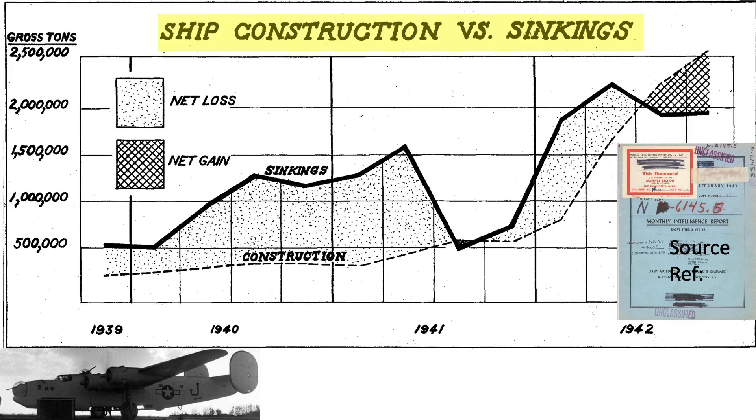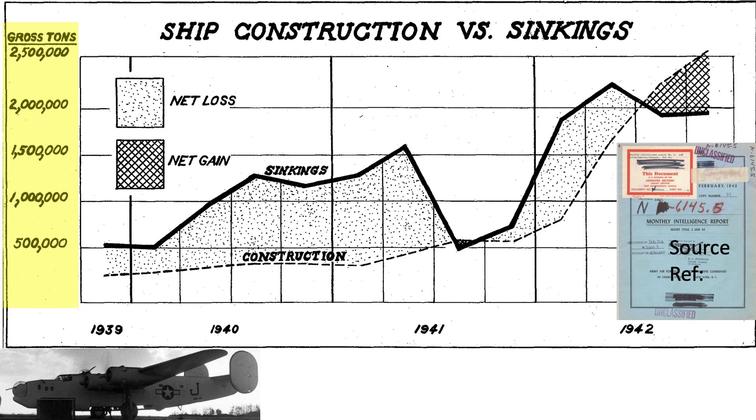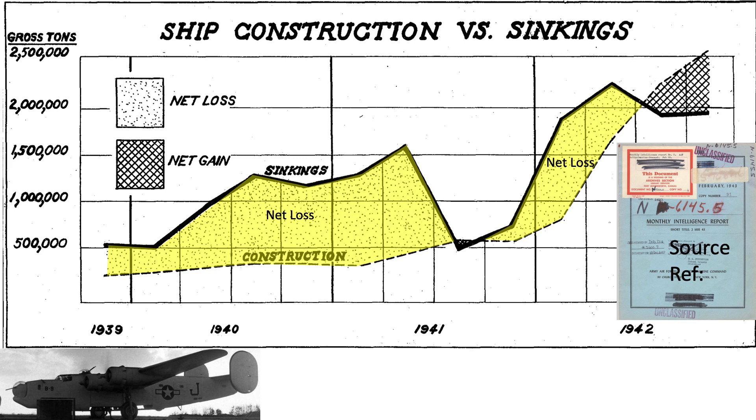This chart illustrates the trend in Allied tonnage built vs. sunk. The chart was extracted from the February 1943 declassified US Anti-Submarine Command Monthly Intelligence Report. All of the images shown in this video are declassified. The x-axis is the year and year quarter from the start of the war to the end of 1942. The y-axis is the tonnage of shipping lost or built during that quarter. The shaded area represents quarters where more tonnage is lost than can be replaced.